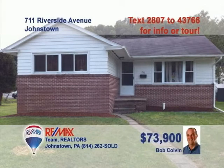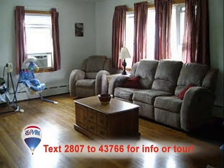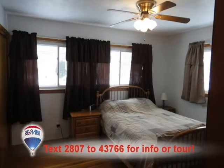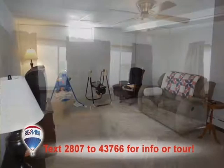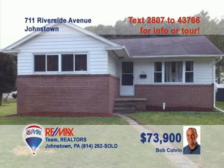Riverside Avenue is where we'll find this nice three-bedroom home presented by listing specialist Bob Colvin. The family chef will find birch cabinets and abundant counter space in the kitchen. The living room features bright windows and hardwood floors that simply shine. The hardwood continues into the formal dining room. You'll also love having the hardwood floors in the cozy bedrooms. There's even a lower-level family room. Call a buyer agent and ask about the warranty.